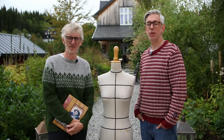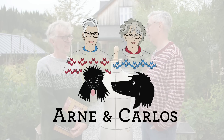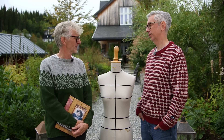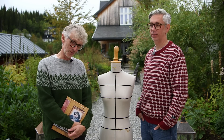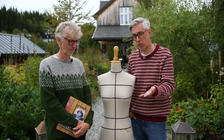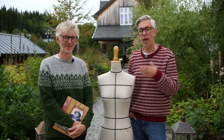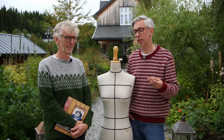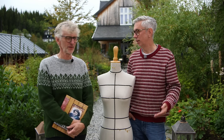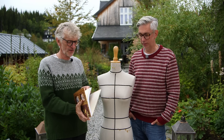Hi everyone and welcome to our YouTube channel. Your hosts are Arne and Carlos, and today we're going to show you the new collection we've done for Rowan with Norwegian wool. It's the second collection we've designed for Rowan, and we've launched four more colors as well. The wool has its origin in Norway and is spun in Italy — it's very beautiful.